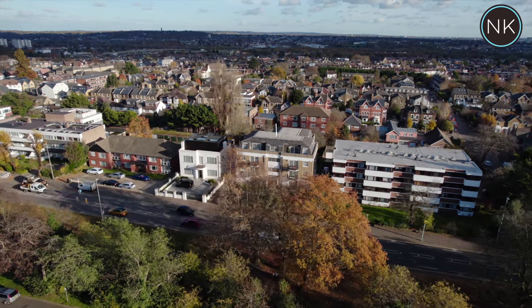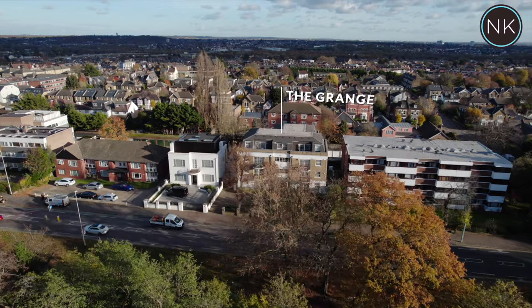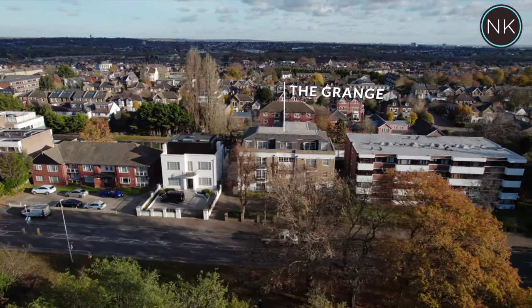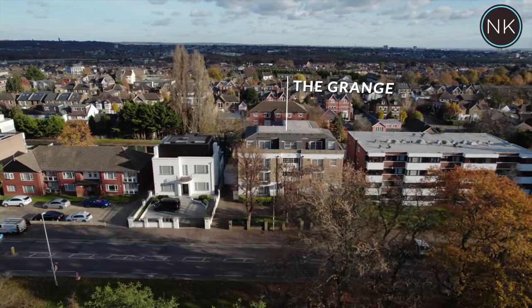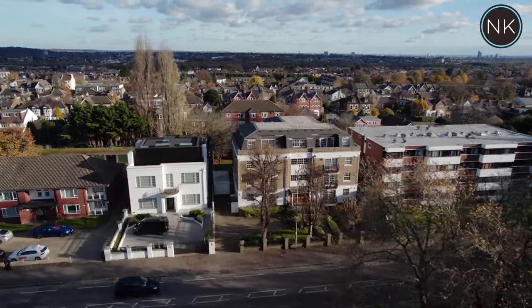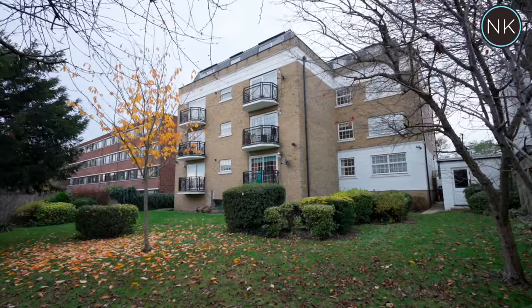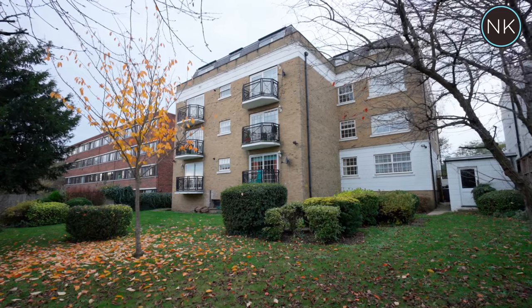The Grange is an attractive purpose-built block on the High Road overlooking The Green. If you look carefully you can see the single garage alongside the building that belongs to the apartment we're going to look at now. The apartment is on a raised ground floor level, super accessible and convenient.